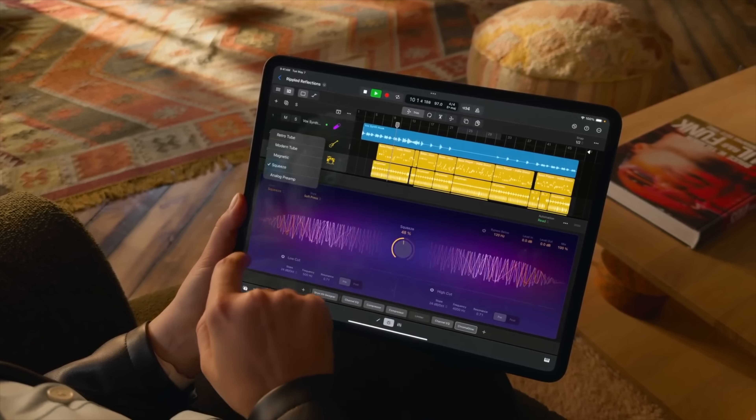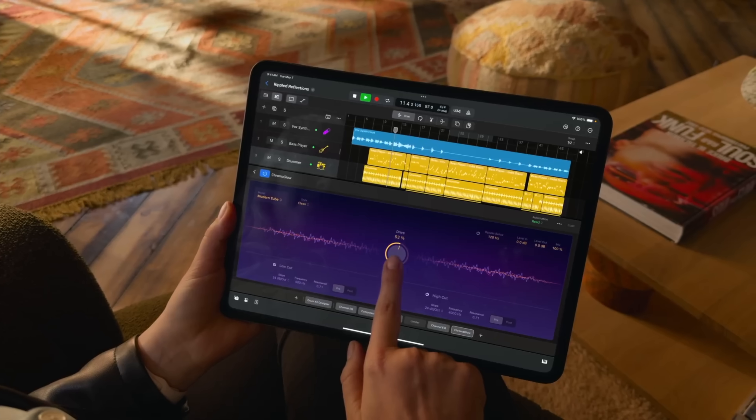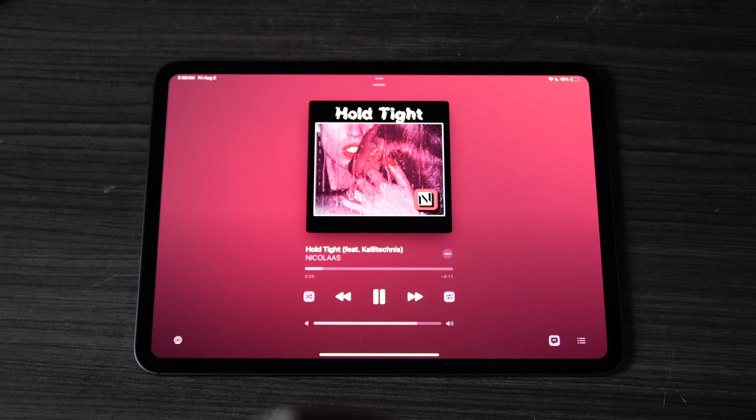A lot of the other basic specs are pretty similar to other iPads. The speakers are pretty great for a device of this size — there are a pair of speakers on either side of the device, which makes for pretty compelling stereo separation with the device in landscape view. Voice content sounds great while music is a little less so, as it lacks some bass definition.